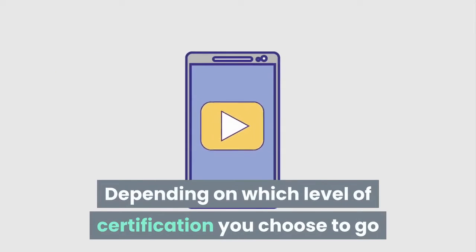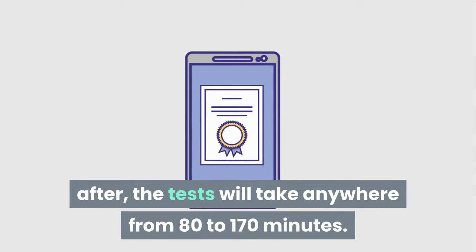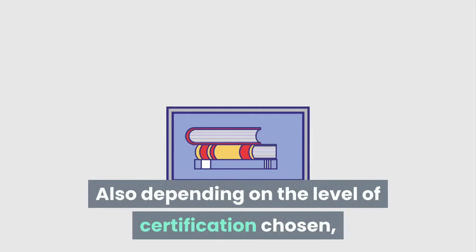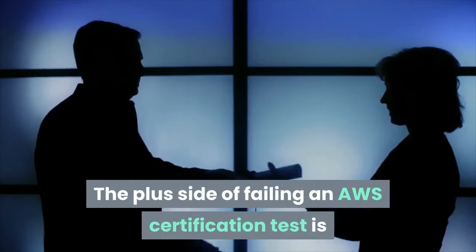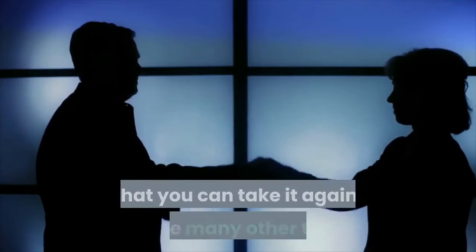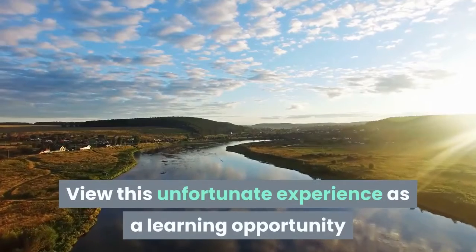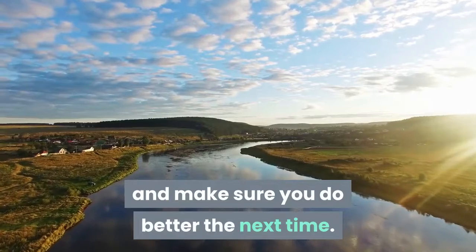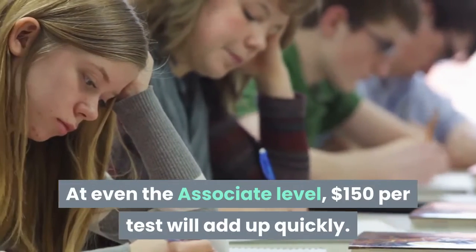Depending on which level of certification you choose to go after, the test will take anywhere from 80 to 170 minutes. Also depending on the level of certification chosen, the test will cost between $150 and $300. The plus side of failing an AWS Certification test is that you can take it again, unlike many other tests. View this unfortunate experience as a learning opportunity and make sure you do better the next time. At even the associate level, $150 per test will add up quickly.